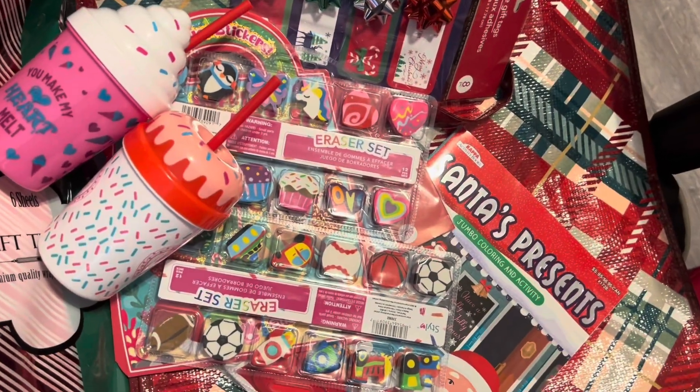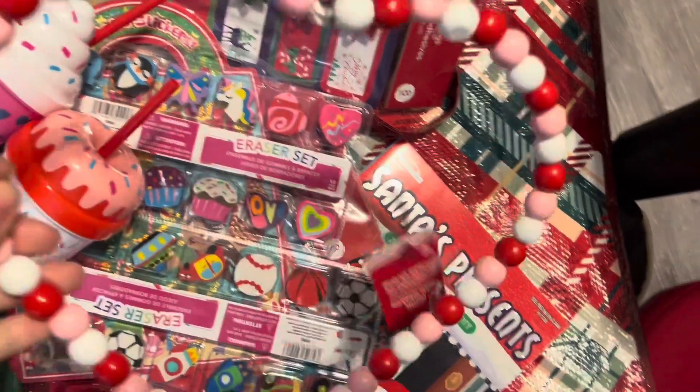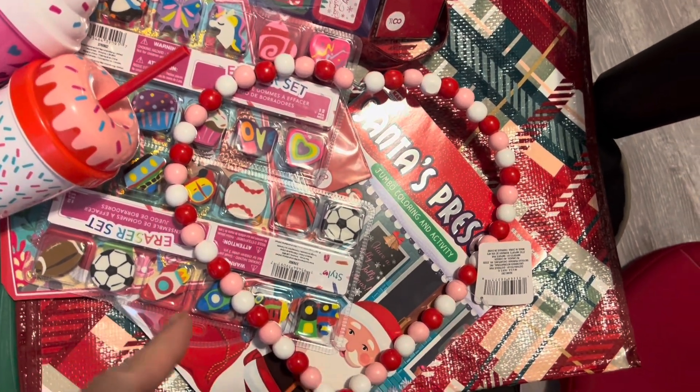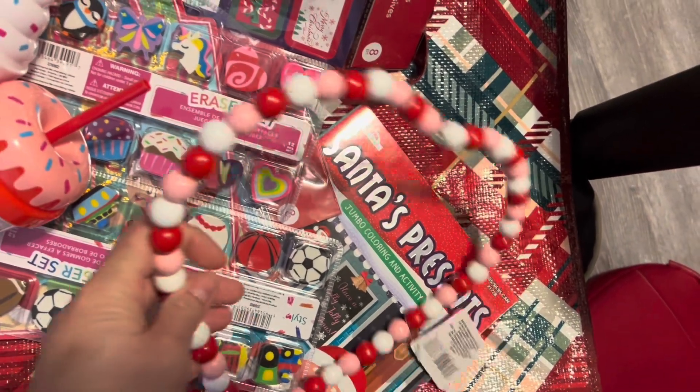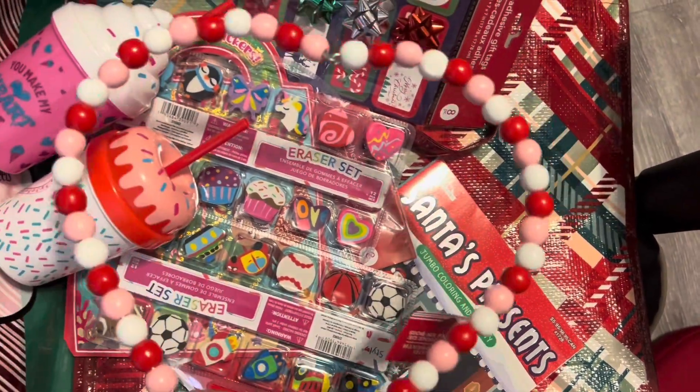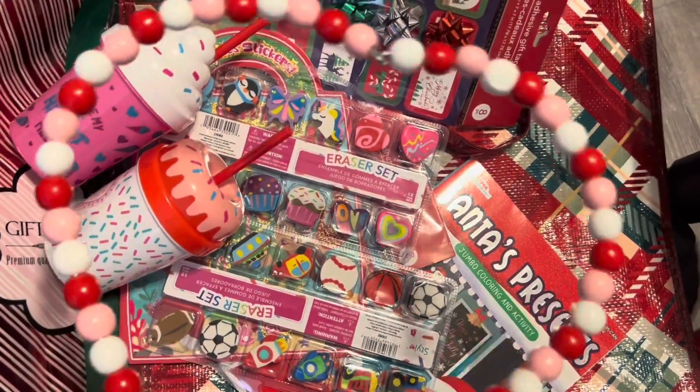I was shocked to see this there — this is the beaded heart. I never saw this in my store last year. The beaded heart, it's so cute. Everything in Canada is $1.50 unless stated otherwise.